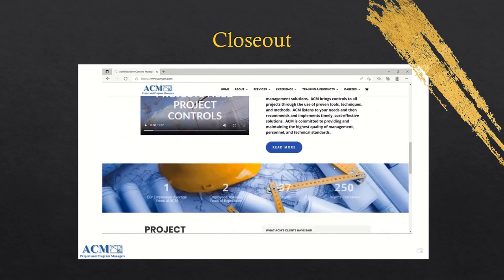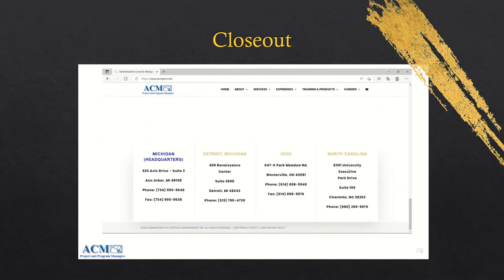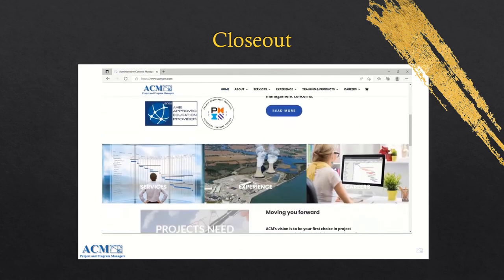If you want to hear more about ACM and what we do, please visit our website at www.acmpm.com.